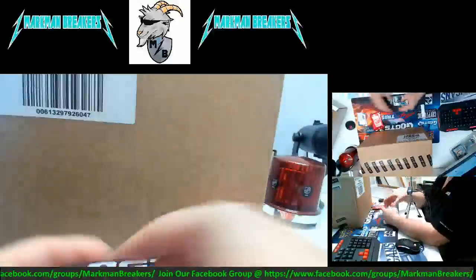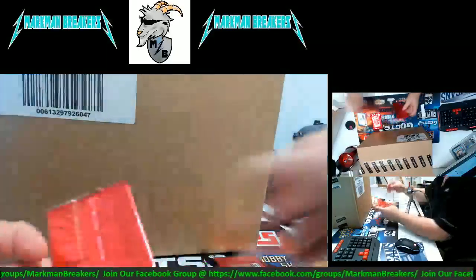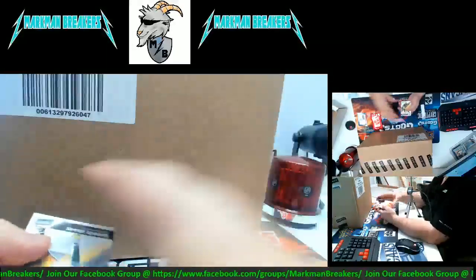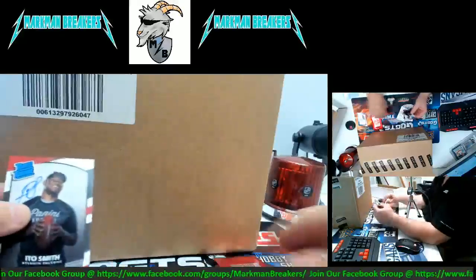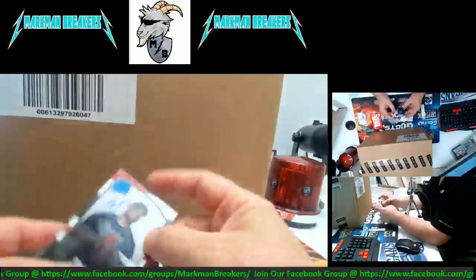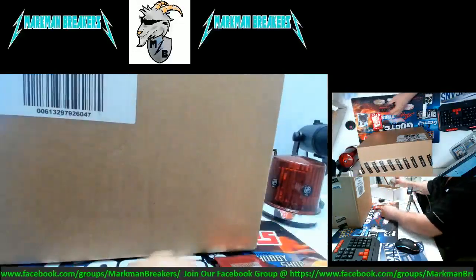Here we go with the bonus packs — come on! How about a Zach Martin and a Campbell? Devontae Adams. Here we go guys — there's a little Ito Smith rookie rated auto. On-card auto, Ito Smith — goes to the Falcons. Pretty cool, little bonus hits for you guys.